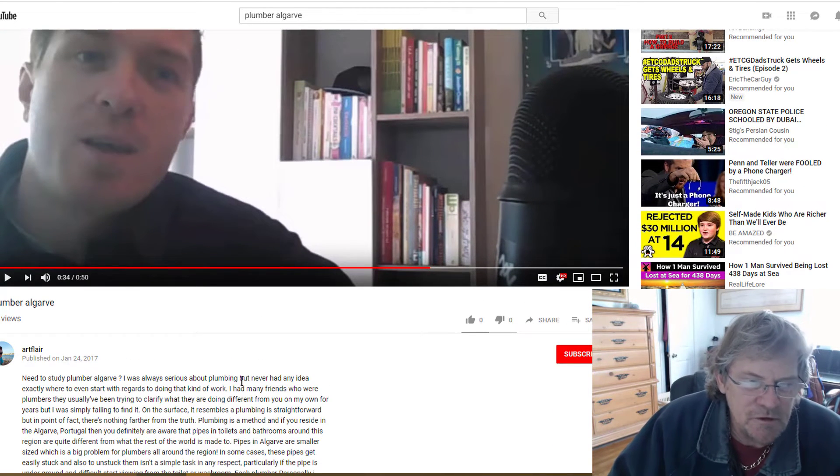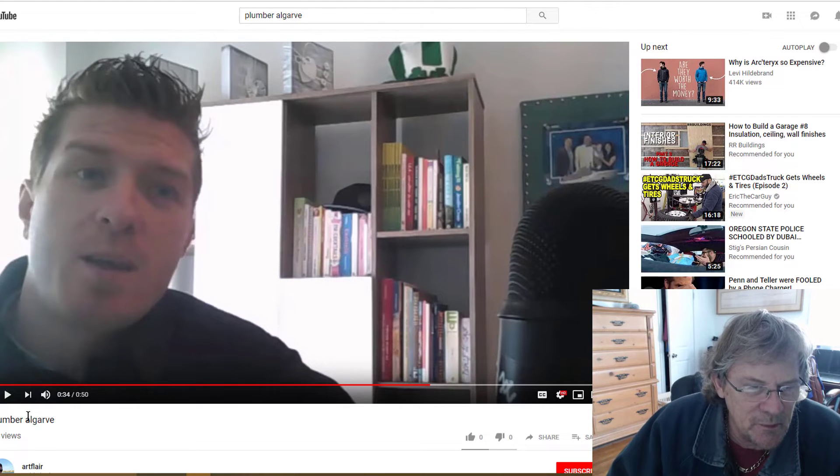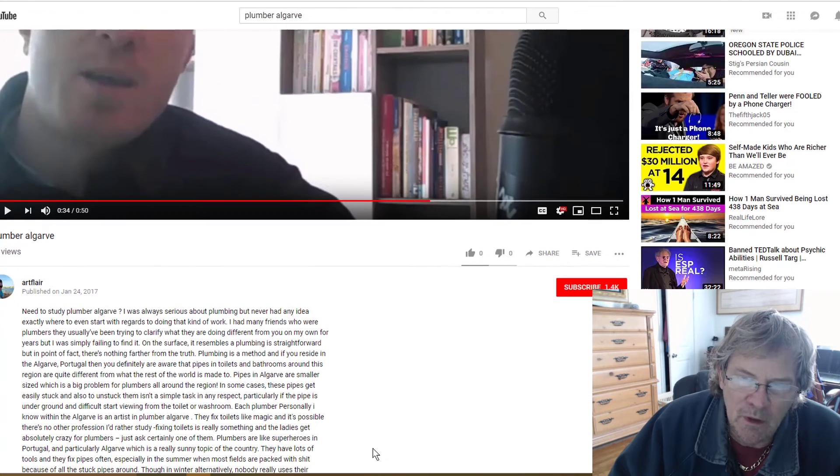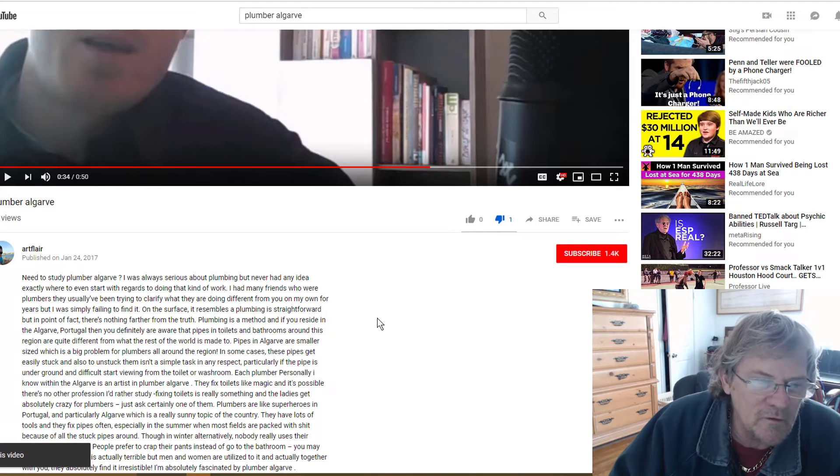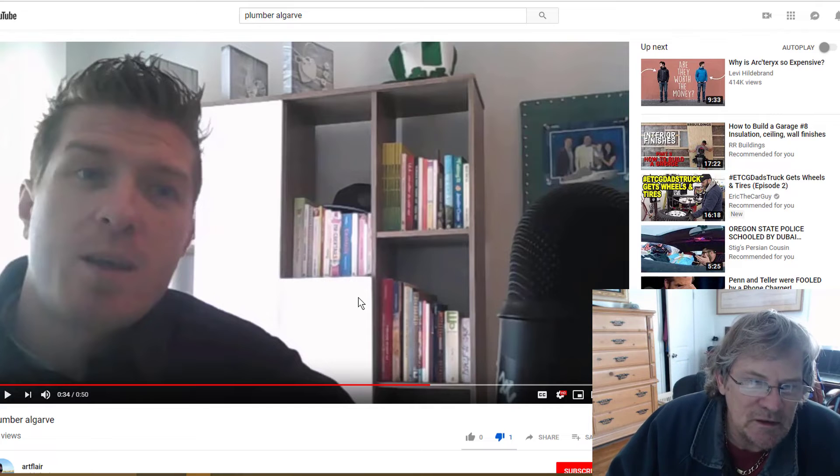There are only 45 views here over a two-year period, and that's because this is probably coming up under some plumber keyword search. People who are looking for a plumber are getting this video instead, and I'm very surprised they didn't click dislike — basically they disliked this video.